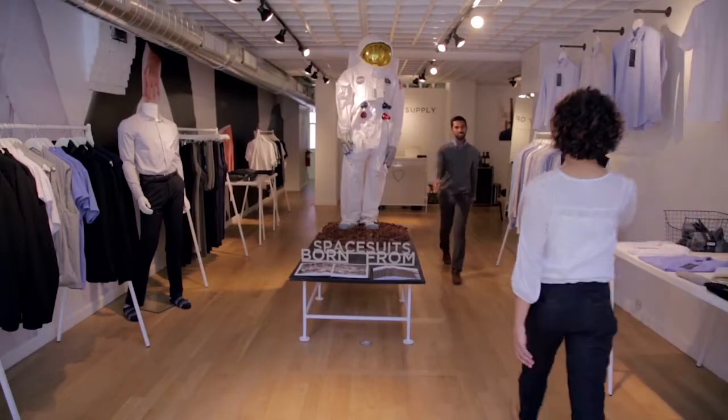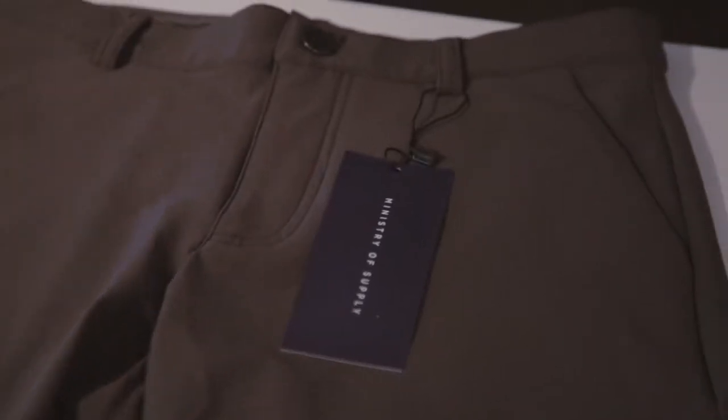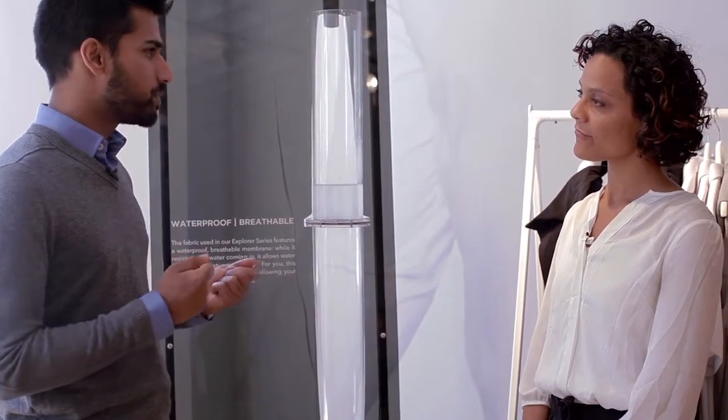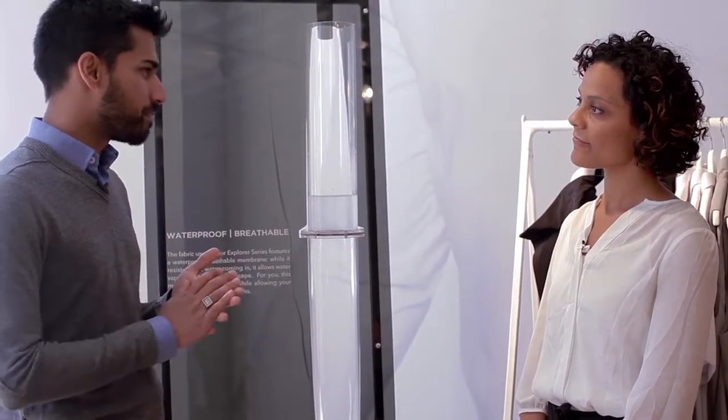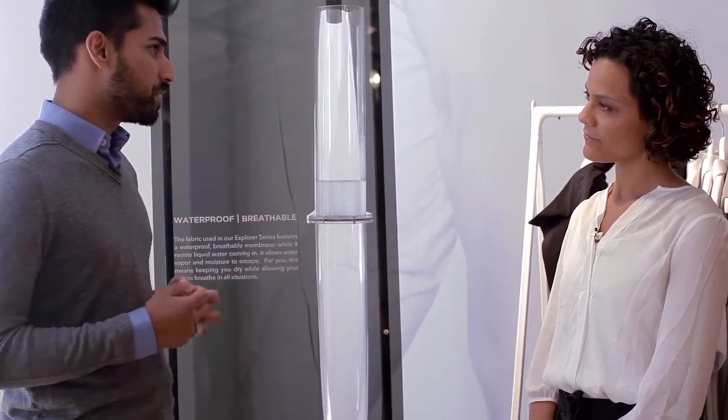At Ministry of Supply, we really want to make clothes that are a lot more comfortable to wear every day. A lot of dress clothes are still made in traditional methods using old fabrics like cotton — they're really great fibers, but they don't really adapt to our body as we go through different environments. We've seen how materials have evolved for sports, and we wanted to bring that same level of comfort and performance to clothing you can wear to work.